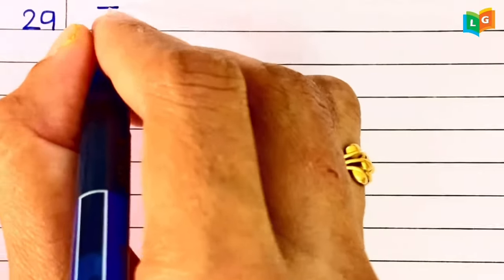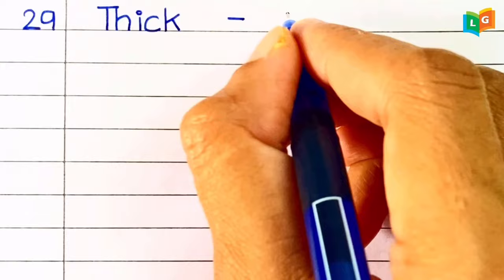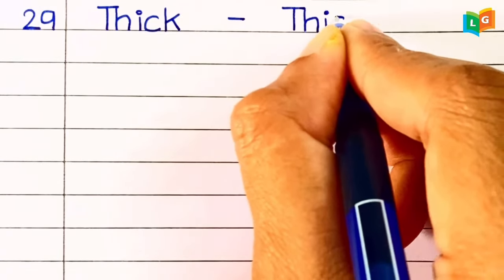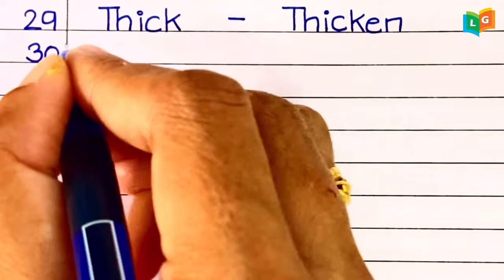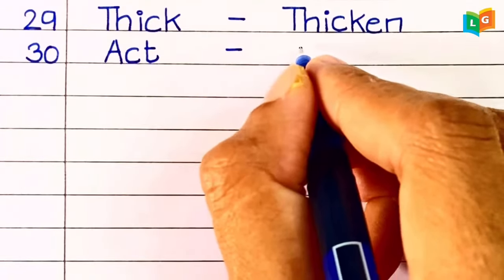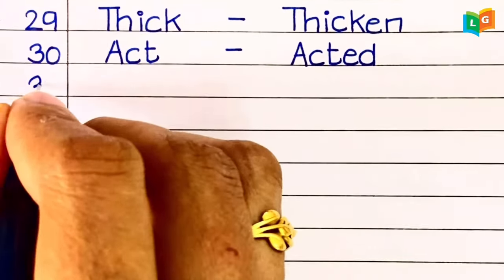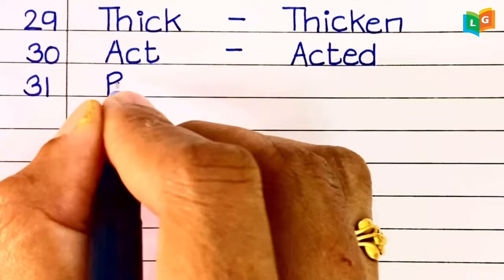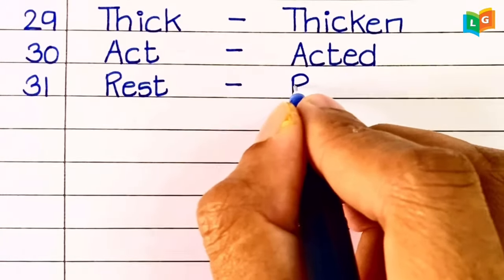Twenty-ninth, 'thick' — thicken. Thirtieth, 'act.' Thirty-first, 'rest.'